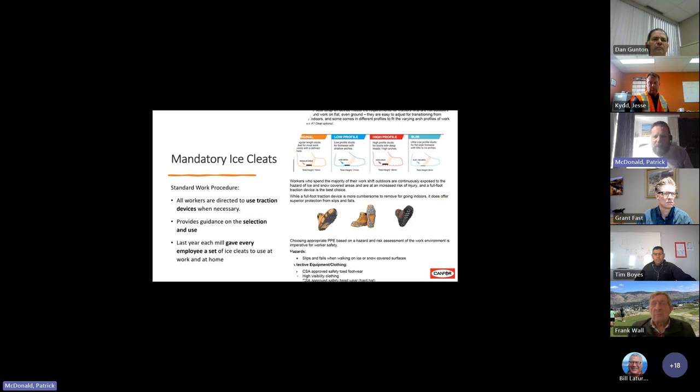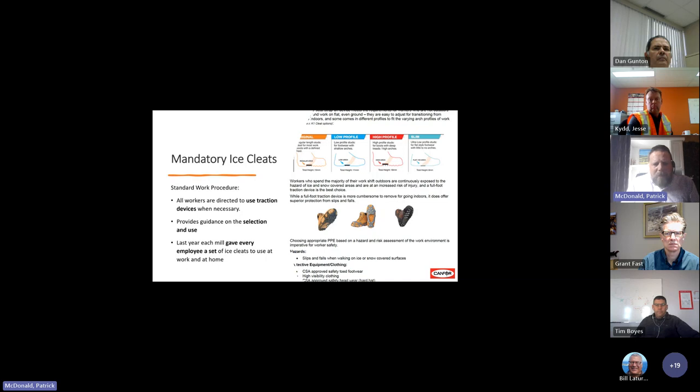Mandatory ice cleats — basically a standard work procedure we created a few years ago after we had some employees falling down on ice, hitting their heads — obviously very dangerous and very severe injuries. We did a soft rollout a few years ago and now it's basically a requirement. The standard work procedure for mandatory ice cleats directs all workers to use traction devices when necessary. The reason I say traction devices is our woodlands folks — ice cleats don't necessarily work for them, so we've expanded to say traction devices. There are like 20 to 30 different types out there that we allow, and we gave every employee a set of ice cleats at some of our sawmills.